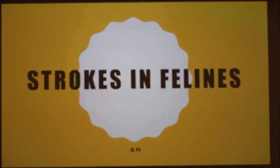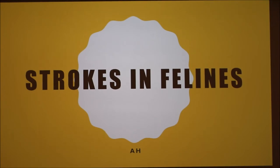My presentation is on strokes in felines, and a lot of what I'm going to say applies to dogs too. The reason I wanted to do this is because this past summer my cat actually had two strokes. Unfortunately he passed away from the second one, but he was 21 years old and had a good life. I'm going to talk about my experiences with him and also what I researched afterwards.